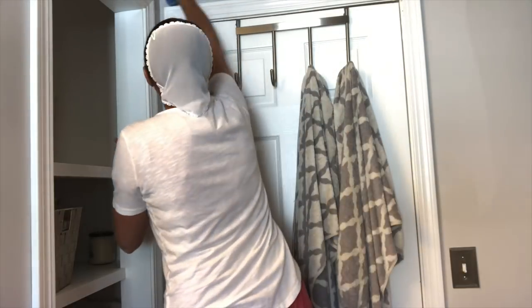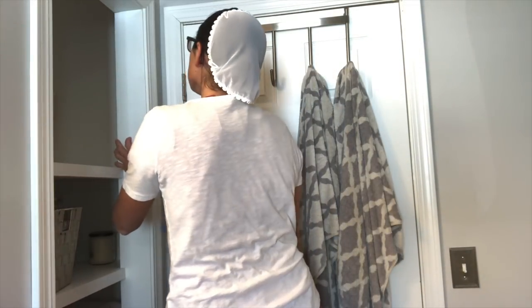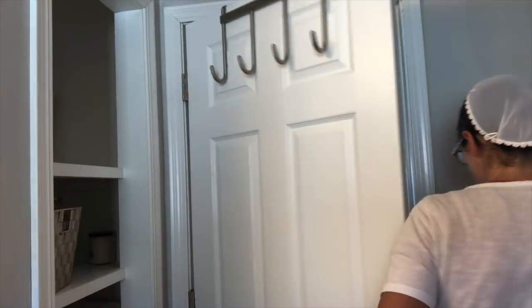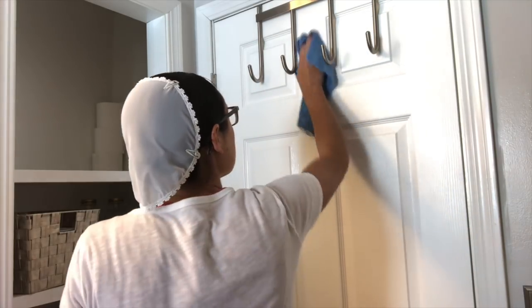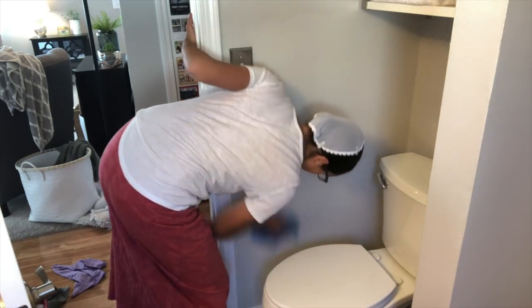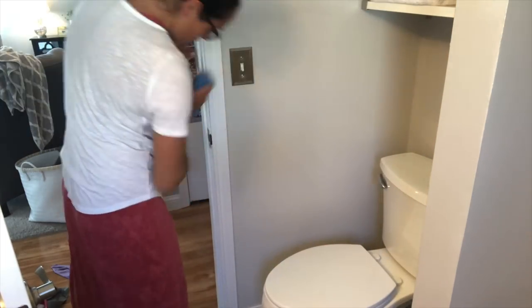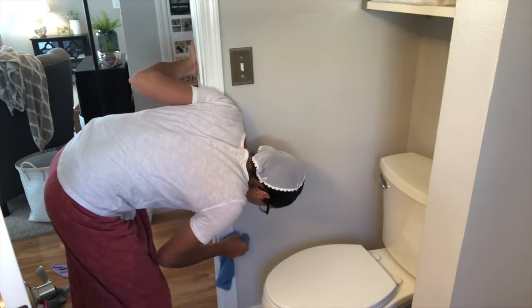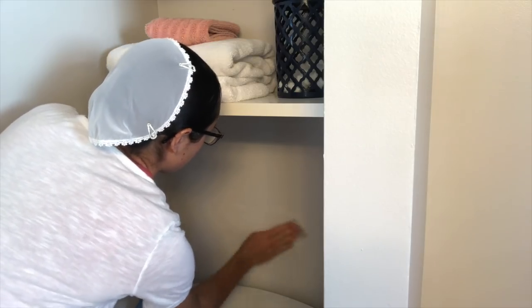Another tip I have for you guys is that I use my magic eraser a lot — you probably know that already and might use it yourself — but especially on doors and trim, it's really handy. There are a lot of black marks and stuff that just kind of appear over time with use, and the magic eraser really helps make things look nice and fresh.